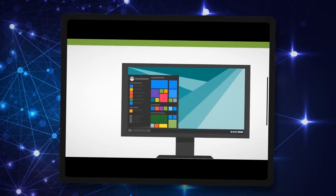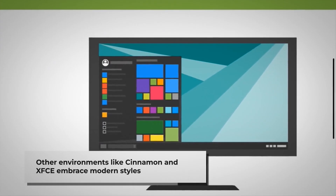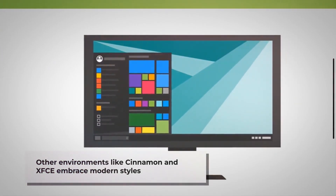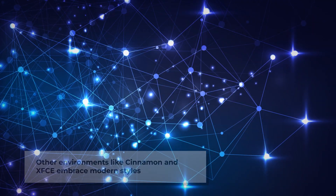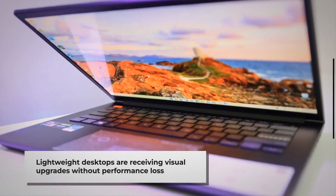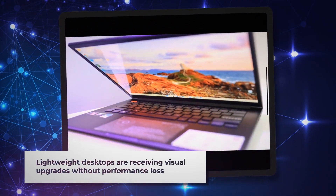Cinnamon, XFCE, and other desktop environments are similarly embracing modern design principles while maintaining their unique identities. Even lightweight environments are receiving visual upgrades without compromising performance on older hardware.